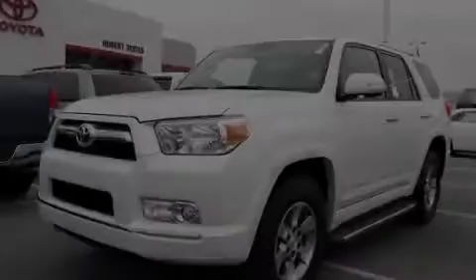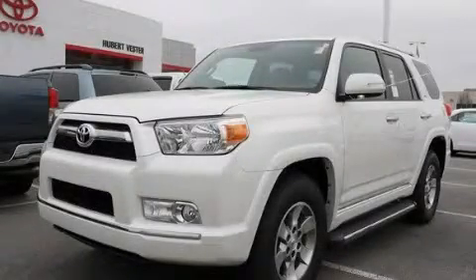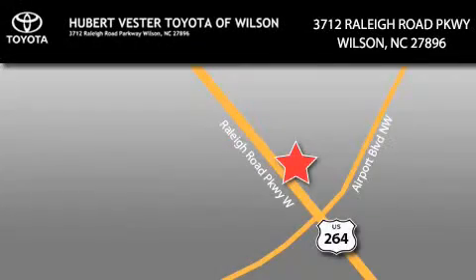We invite you to contact us today to learn more about this vehicle. Hubert Fester Toyota is located at 3712 Raleigh Road Parkway in Wilson. Our goal is to exceed all of your expectations to ensure that you'll return for future visits.